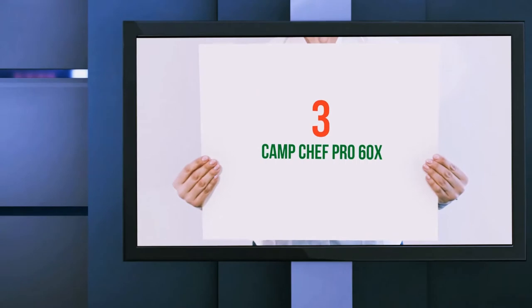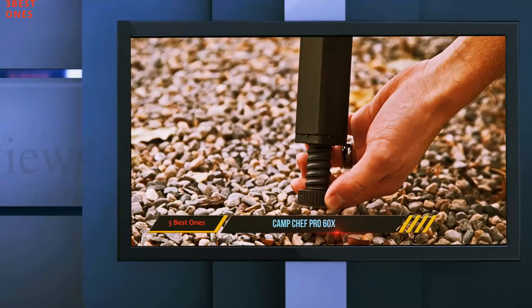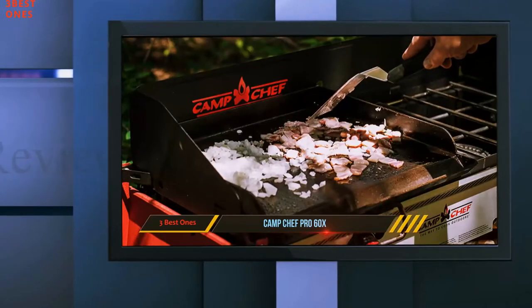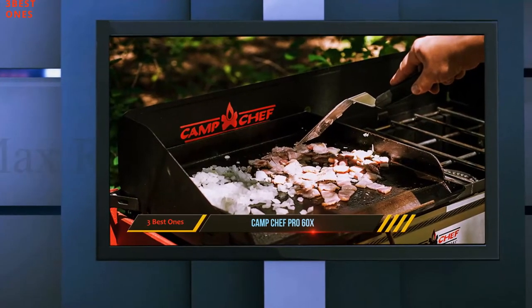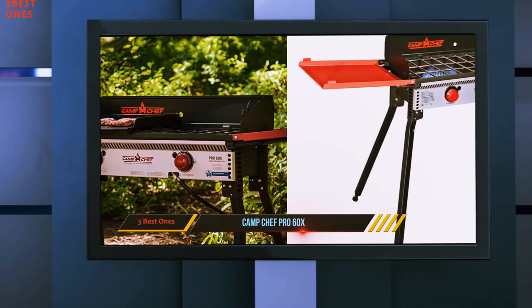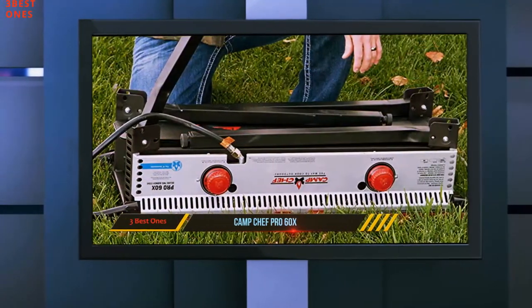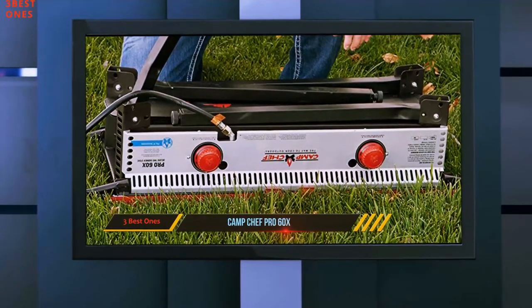Starting at number 3: the Camp Chef Pro 60X. With two burners and two large side tables that fold out for prep space, the Camp Chef Pro 60X is the perfect setup for large group cooking. Even the most particular chef will appreciate the powerful burners that heat up quickly, cook evenly, and can be adjusted from a very low simmer to a rapid boil. No matches or lighters are required with the stove's piezo ignition start.